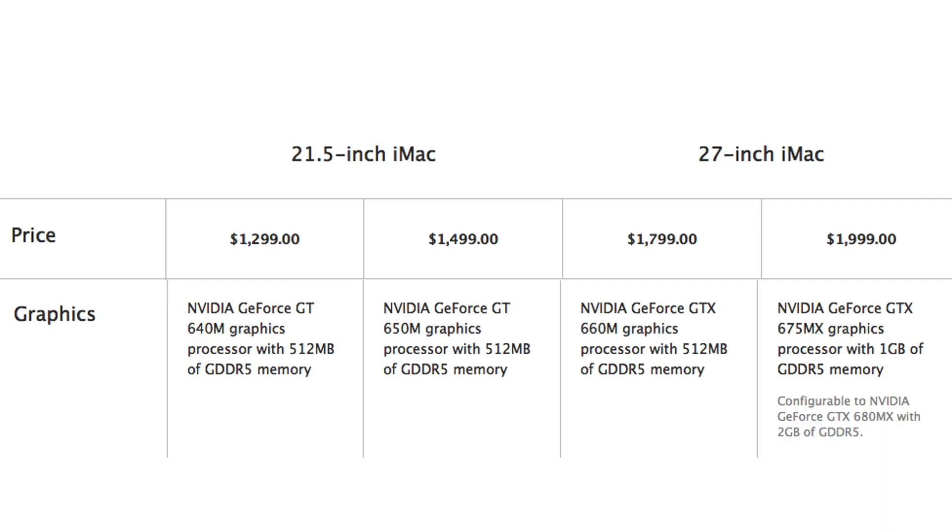They now ship with either an i5 or an i7 quad-core Ivy Bridge processor, and they do also have an Nvidia graphics card now. You can also get up to 32GB of RAM — yes, 32GB.